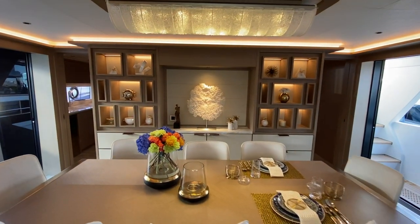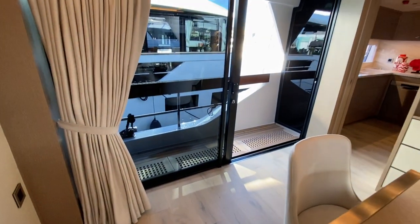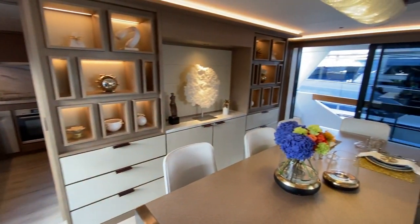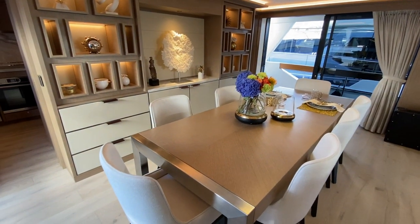Look at this beautiful centerpiece of artwork here. You've got a huge opening window off to port and similar off to starboard as well, so you can be indoors and have sort of an alfresco dining experience if you wish.